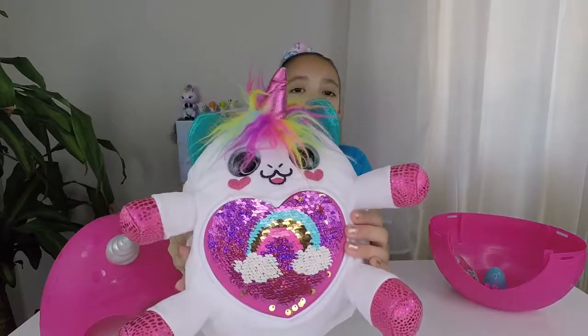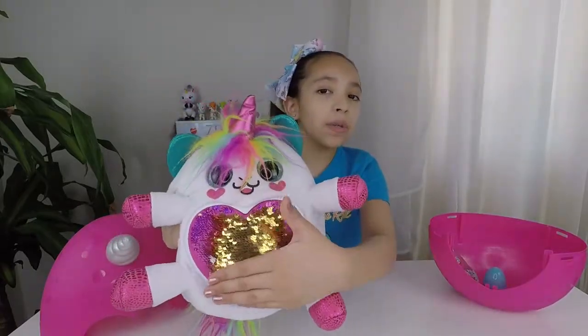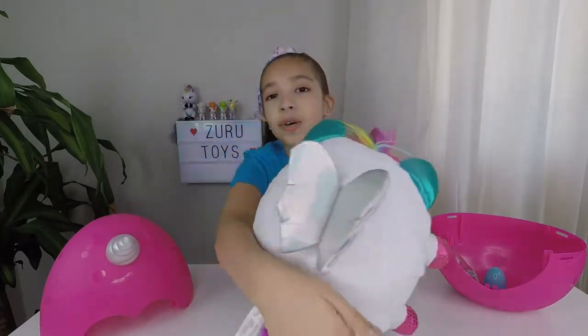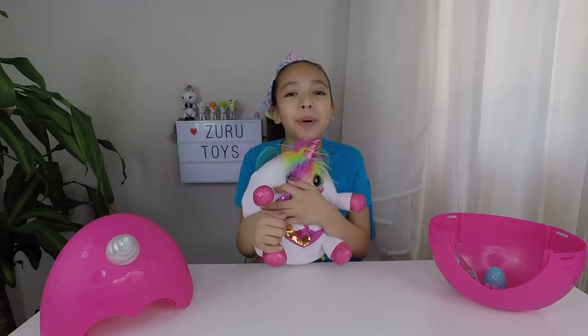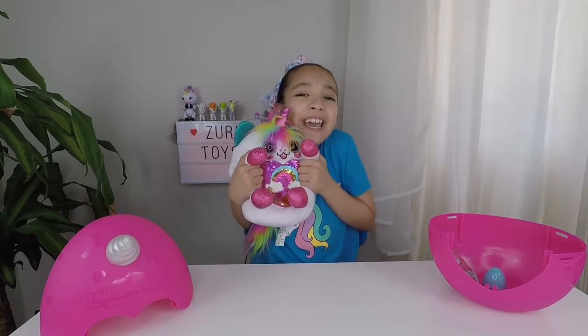Here's another look at Dazzle. Here's her rainbow secret heart — it turns from gold to rainbow. And here's her cute silver wings. She's so cuddly and adorable. If I had to choose, this is probably the best Zoolotoy yet.